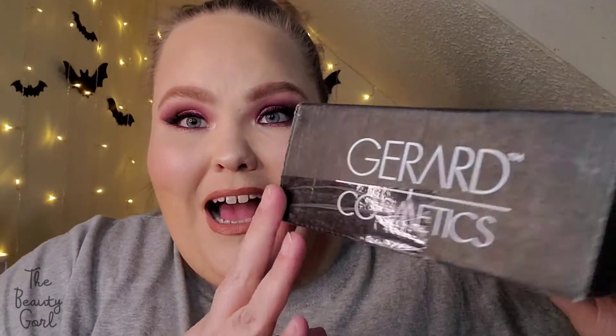In the past, Gerard Cosmetics has released mystery boxes and I never purchased them, but I wanted to give them a try this time. They are the GC Love boxes and there were three tiers. I bought the second tier, the platinum one, and it's here for me to show you guys, so let's go ahead and just get into it.